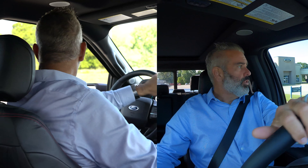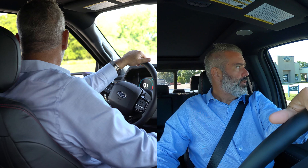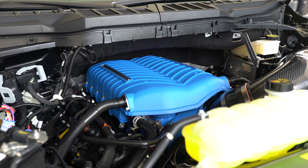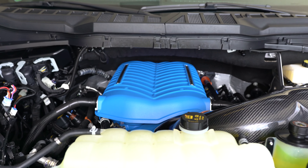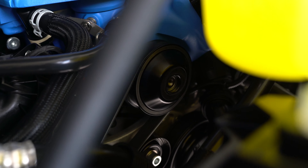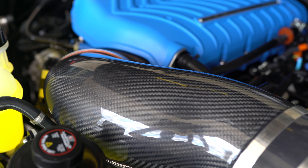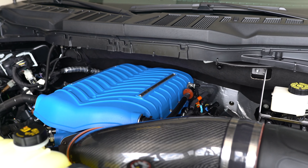Now you'll start to hear that supercharger whine — 775 horsepower. This is Ford's 5-liter Coyote engine, upgraded with Whipple's new 3.0-liter supercharger powder-coated in Ford Racing Blue, a very iconic color. You've got upgraded spark plugs, fuel injectors, throttle body upgrades, and a carbon fiber intake tube to get all that power, plus a Borla exhaust system.